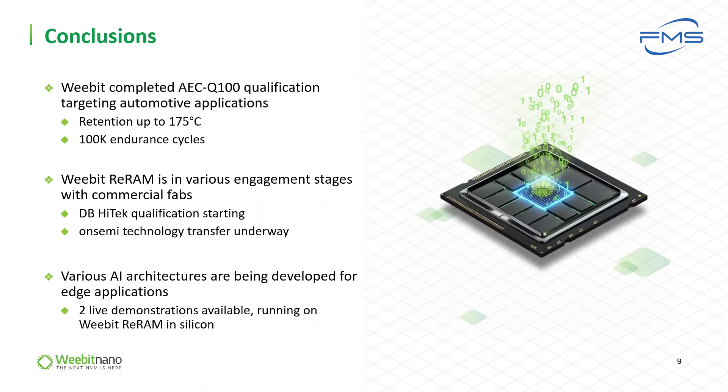To summarize: automotive applications demand reliable embedded NVM for control, data storage, and data logging. We will meet these needs by scaling effectively below 28nm, offering high temperature reliability, endurance, data retention, and EMI immunity. It outperforms traditional e-flash and MRAM in cost, stability, and complexity. We completed automotive grade qualification this year, extending the temperature range to grade zero mission profile applications, and we are working with commercial fabs in high gear towards productization, qualifying our ReRAM IP in embedded NVM products.